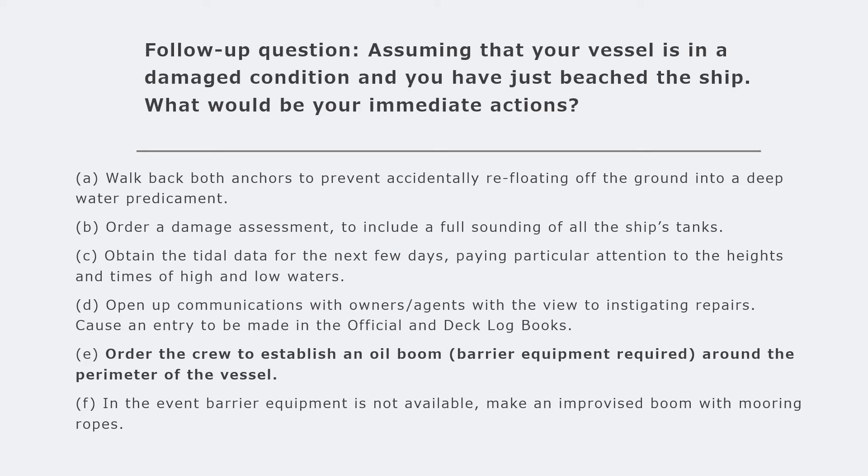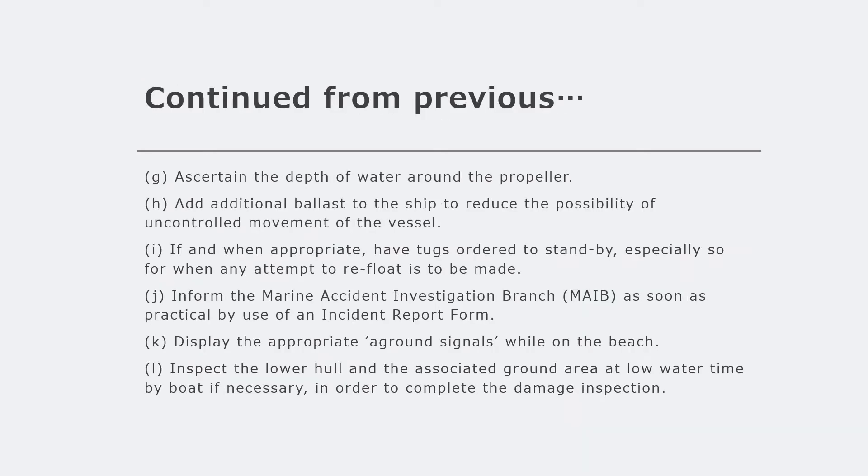I would stress a lot on preventing oil pollution. In master's orals they are looking for those words - that no matter what you do, you keep in mind that your actions will not cause oil pollution. Order the crew to establish an oil boom - a barrier around the perimeter of the vessel to prevent any oil pollution from spreading. If barrier equipment is not available, improvise with mooring ropes. Also ascertain the depth of the water around the propeller.